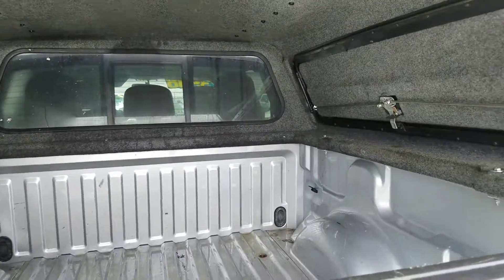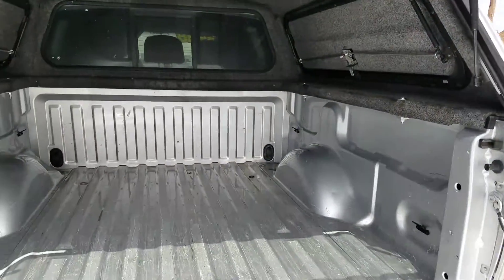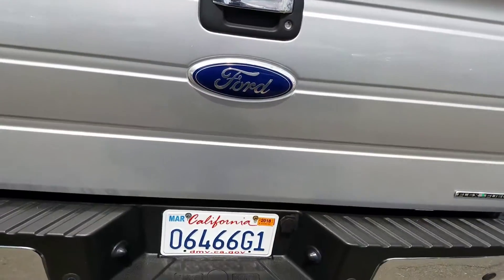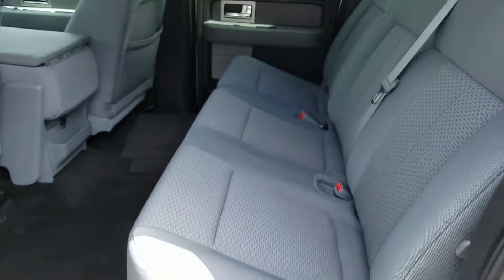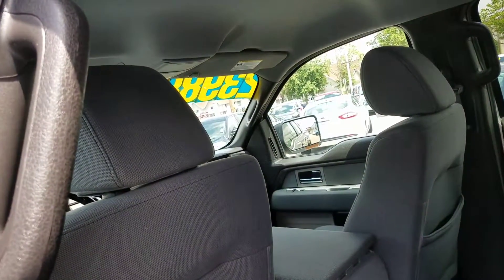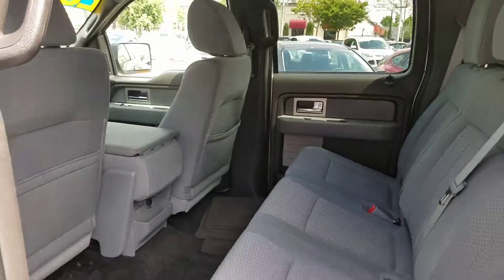Rear sliding window, all the compartments do open up. Trailer tow package, cloth interior — not leather — as you can see it's been well maintained. Plenty of legroom, plenty of headroom. 40/20/40 split bench seat, and also has three-passenger capabilities in the back, so six all the way through.